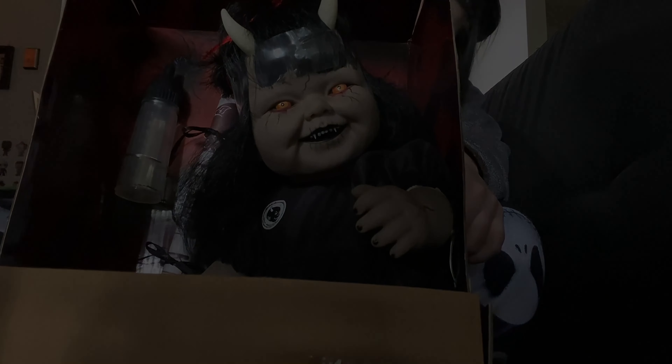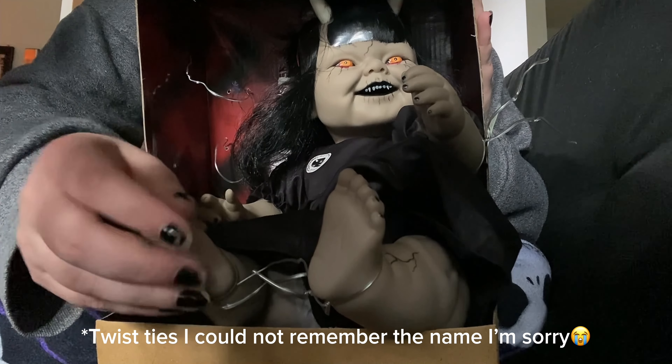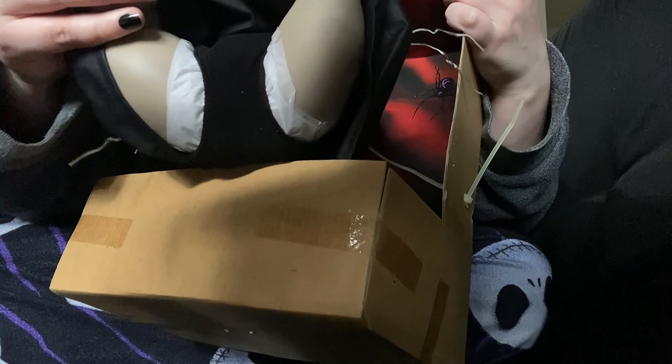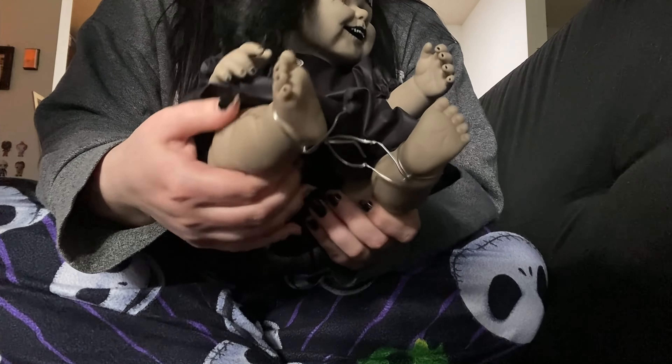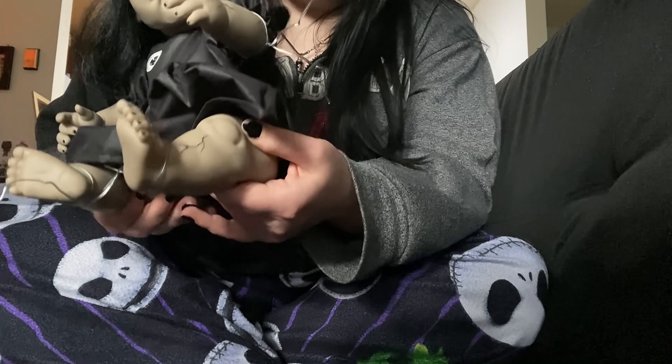Now I'm just going to unbox — got all the zip ties, or whatever the back pieces holding her down. And now I am taking her out officially. She's so cute, look at her. She's actually a lot squishier than I thought — she's like squishy. She's hollow inside; it's not like those hard baby toys.